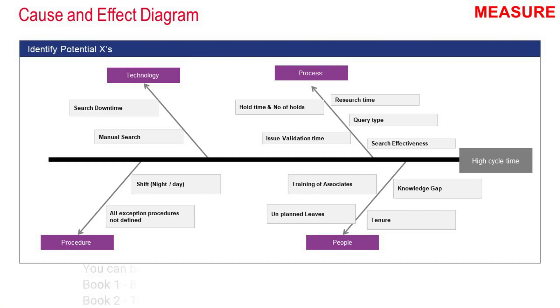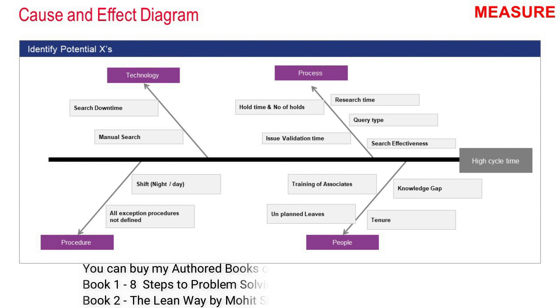Then the team did a brainstorming session to identify the causes of the particular problem. The problem — high cycle time — was kept as the head of the fishbone diagram. Under process, the causes identified were: number of times the call goes on hold, hold time, issue validation time, research time, query type, and search effectiveness. Under people: tenure, knowledge gap, training of associates, and unplanned leaves. Under procedure: shift (night or day) and exception procedures not being defined. Under technology: search downtime and manual search.